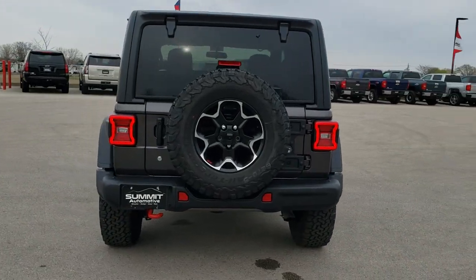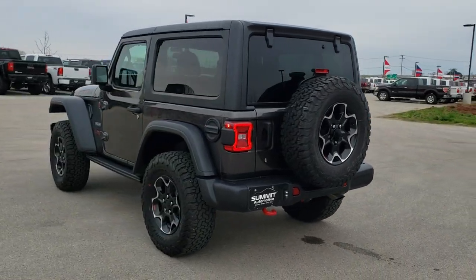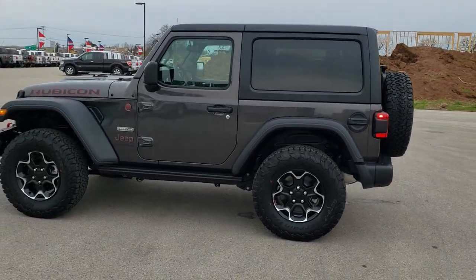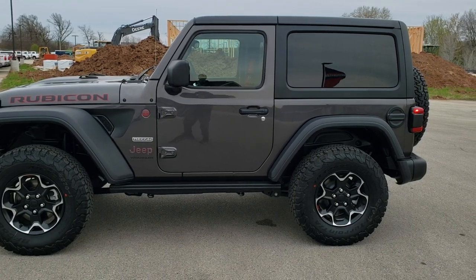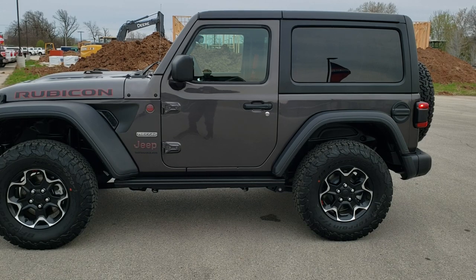If you'd like to see more pictures of this Jeep or one of our other 450 new and used cars, trucks, SUVs, minivans, Wranglers — you name it, we got it. Go to our website at www.summitauto.com. Full pictures and descriptions of every single vehicle from two locations, all at summitauto.com. If you'd like to check out more HD videos, go to youtube.com/summitauto. Remember to like, subscribe, and share this video and all the videos you see there.